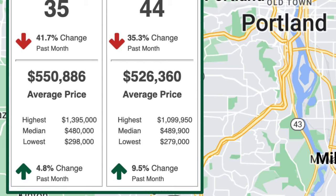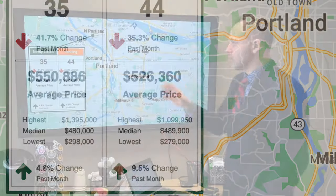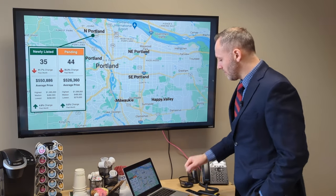In both of those, the median was $480K for the new listings coming on, and the median price of the ones that went pending was even a little bit more at $489,900. Both relatively unchanged from January but up slightly — good activity up in North Portland.